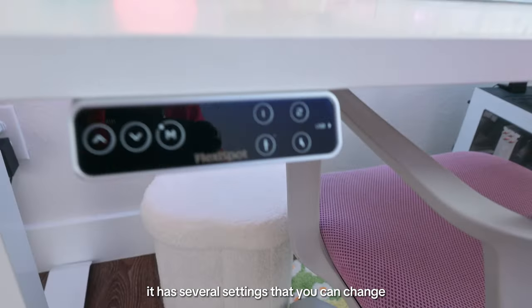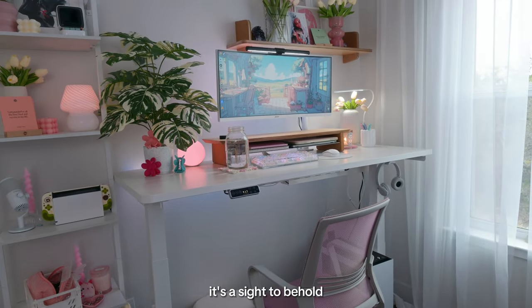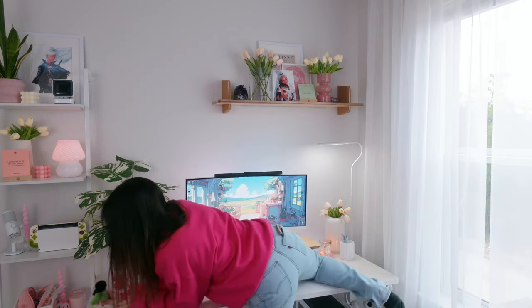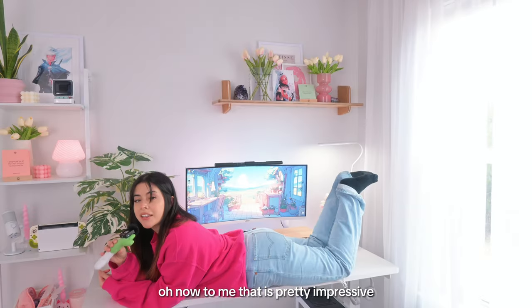It has several settings that you can change. Look at the beauty — it's a sight to behold. I got this as a gift from FlexiSpot, and it's very durable. To me, that is pretty impressive.